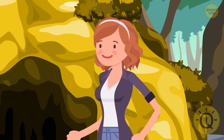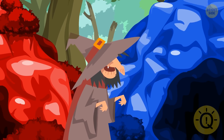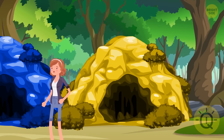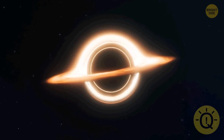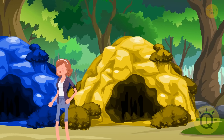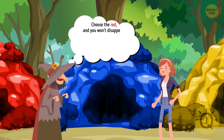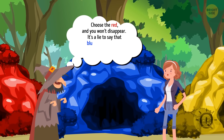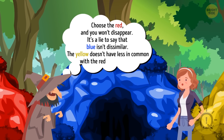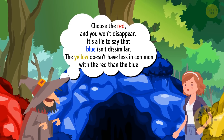As soon as Anna got outside, she met a wicked witch who offered her a deal: run one of three tunnels colored red, blue, and yellow. Two of them lead to a black hole, while another leads to your hotel room. The clues are: 'Choose the red and you won't disappear.' 'It's a lie to say that blue isn't dissimilar.' 'The yellow doesn't have less in common with the red than the blue.' Can you help Anna make the right choice?